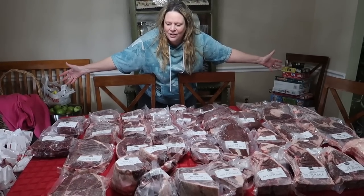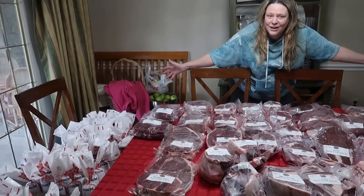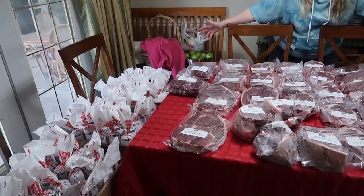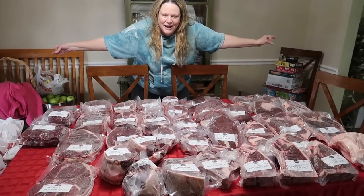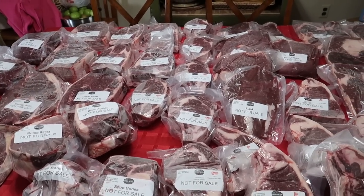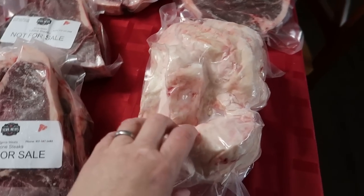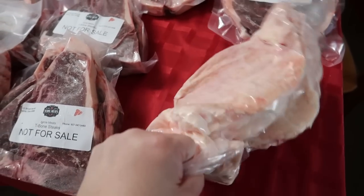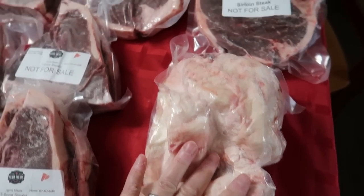Look at all this meat — this is a half a cow. I don't think we've ever had this much beef in our house. It's pretty awesome — bigger than my arms can stretch. So now let's talk about what all we got and prices. Here is all the beef. This is the beef fat, and I'm going to render that into tallow. I did ask for that.